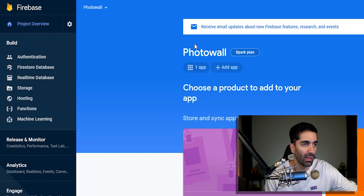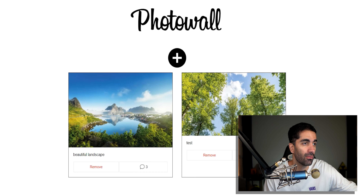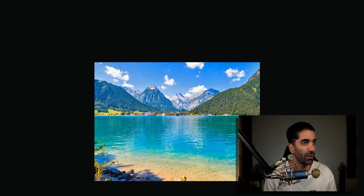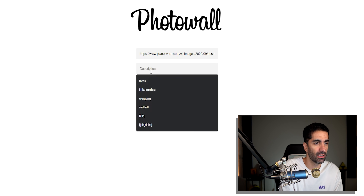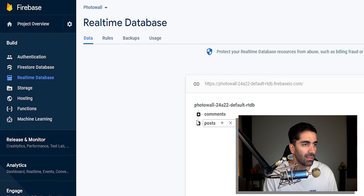Alright, day seven — we finally made it! Today was all about learning Firebase. We went to Firebase, created an app called Photo Wall, and created a real-time database — a NoSQL, non-relational database — with collections for comments and posts. Back in the Photo Wall app, if we add a post with a URL and description and click post, we can see it appears, and after a refresh the post is still there.